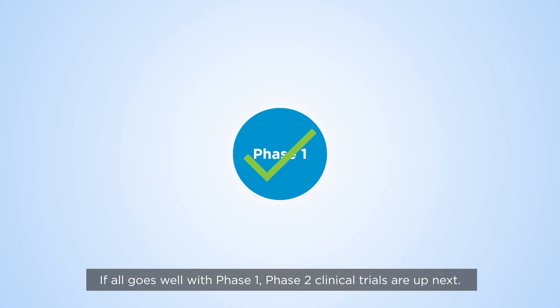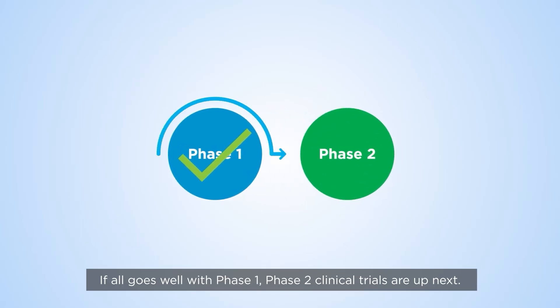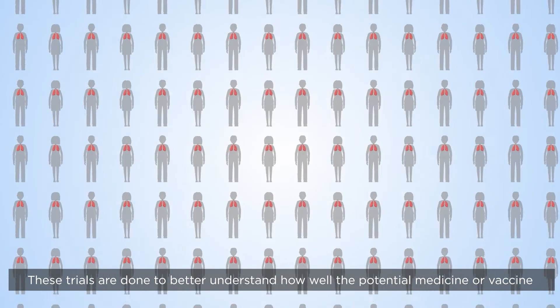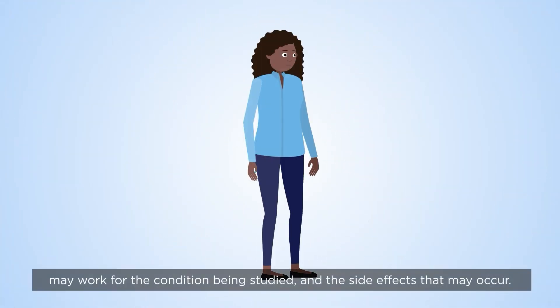If all goes well with Phase 1, Phase 2 clinical trials are up next. These trials are done to better understand how well the potential medicine or vaccine may work for the condition being studied and the side effects that may occur.